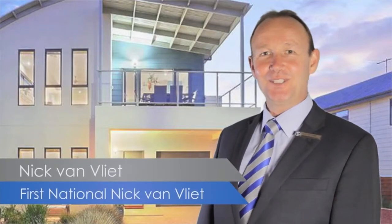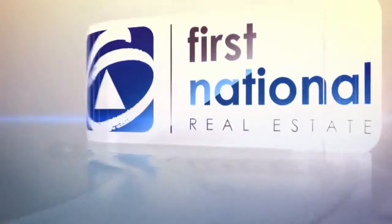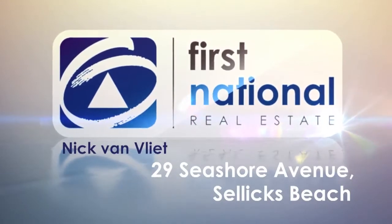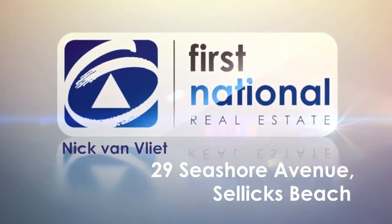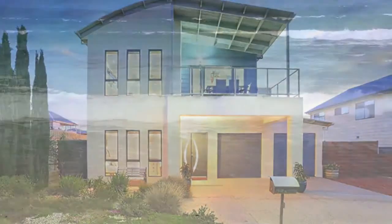Hi, I'm Nick Van Vliet from First National Real Estate, and this is another fantastic property. Come take a look. Just a five minute walk to the beach, this beautiful two story home offers an unbeatable family lifestyle.